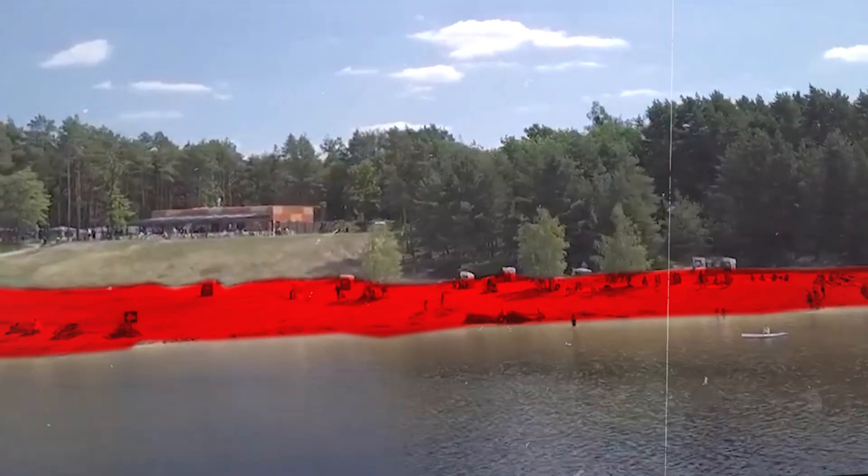But when you look closer, something feels off. The edges look too straight, the slopes too even. Is this really a lake?